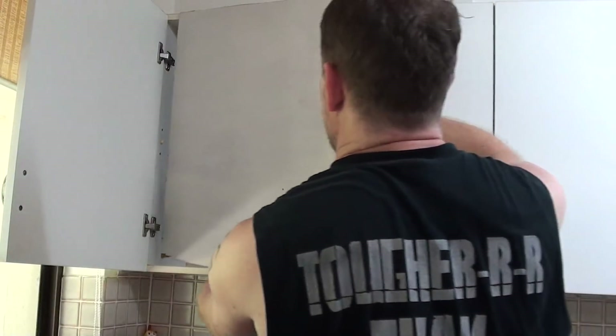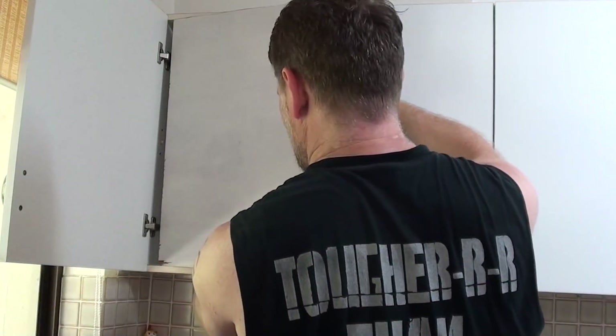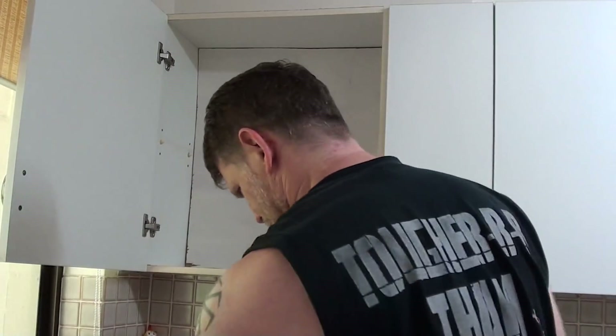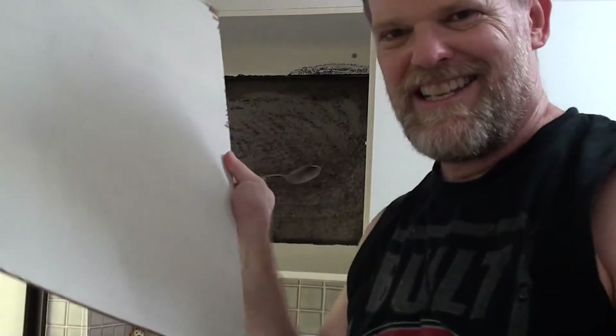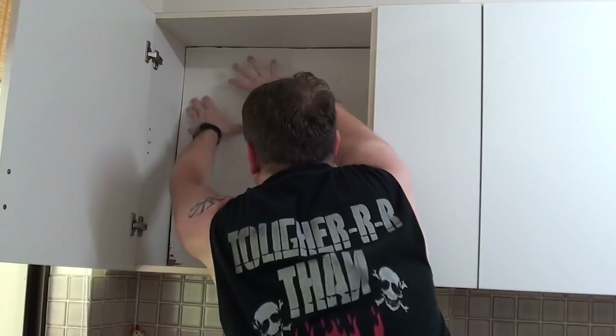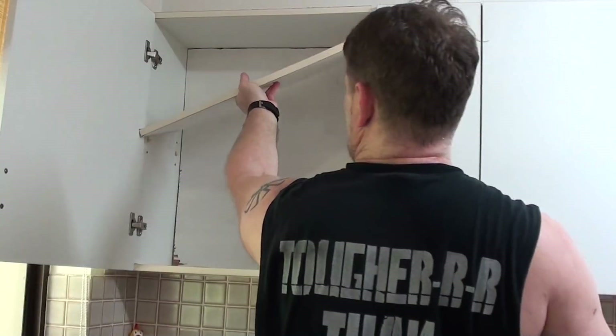Well, that was a whole lot easier than I thought it would be. Let's go and see if it fits — fingers crossed. Okay, let's see. Oh no, it's too long — or is it? Damn it, it fits but there's just this one little bit. It needs like a couple of mils taken off there. Okay, let's try again.